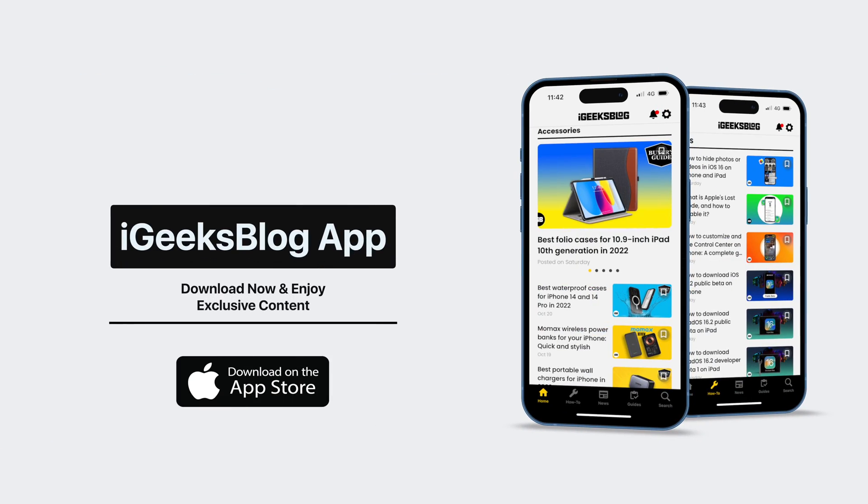That's it for this one. If you watched till this point, make sure you like this video and subscribe to the channel. If you want to stay updated with everything Apple, download the iGeeksBlog app from the App Store. This is me signing off — I'll see you in the next one.